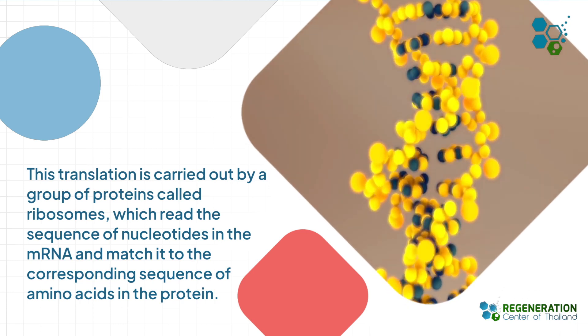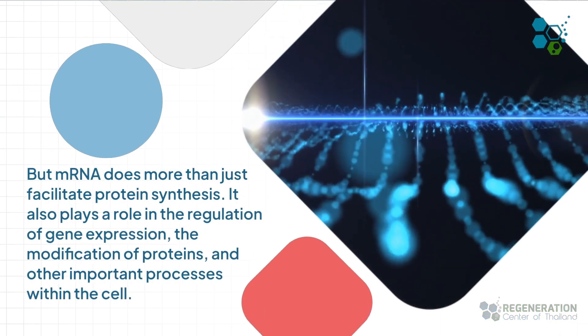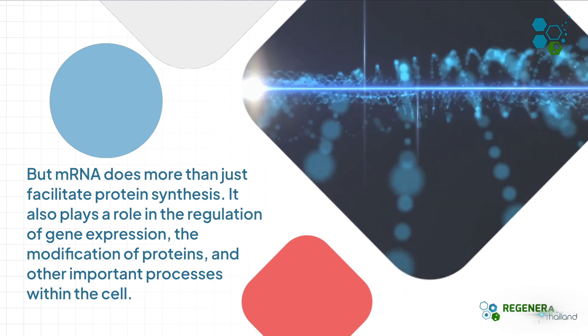But mRNA does more than just facilitate protein synthesis. It also plays a role in the regulation of gene expression, the modification of proteins, and other important processes within the cell.